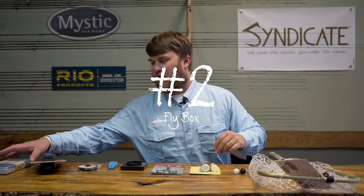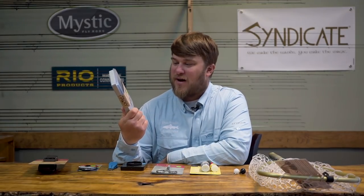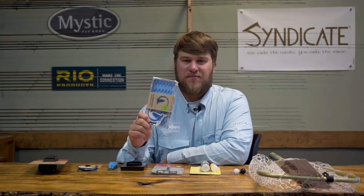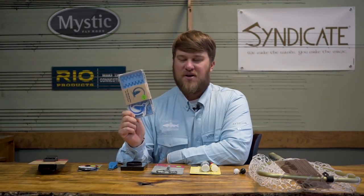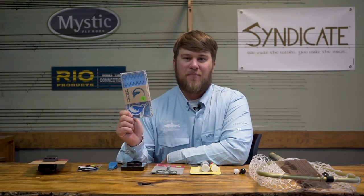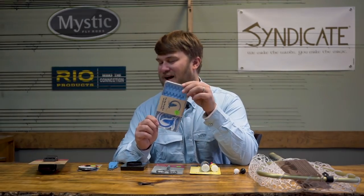Number two: fly box. You need a good way to store your flies. This is a tacky box — these are nice boxes, they hold the flies really well. They come in all shapes and sizes; there are all kinds of different fly boxes on the market. But get you some kind of storage device, a fly box of sorts. There's nothing worse than opening up a little container and dumping all your flies in the river. I've done it — it's not fun, you never get them back. Anyways, good fly box.